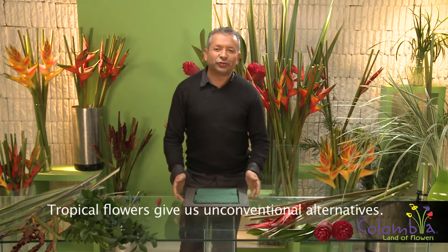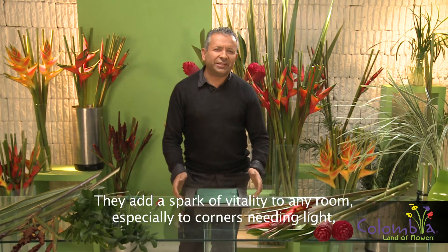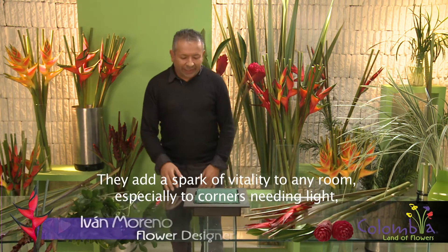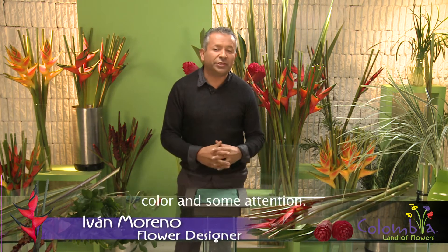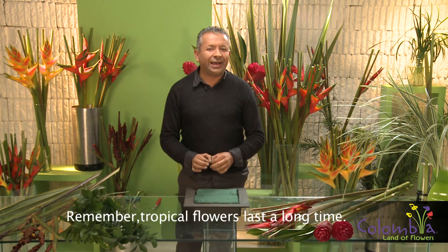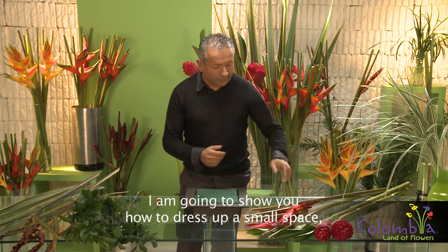Tropical flowers give us another possibility. In the case of a flower, they give vitality and color, especially if they are placed in places that care for luminosity, color and light. You have to take into account something very important: the flower is an element that has great durability when it comes to a tropical flower.